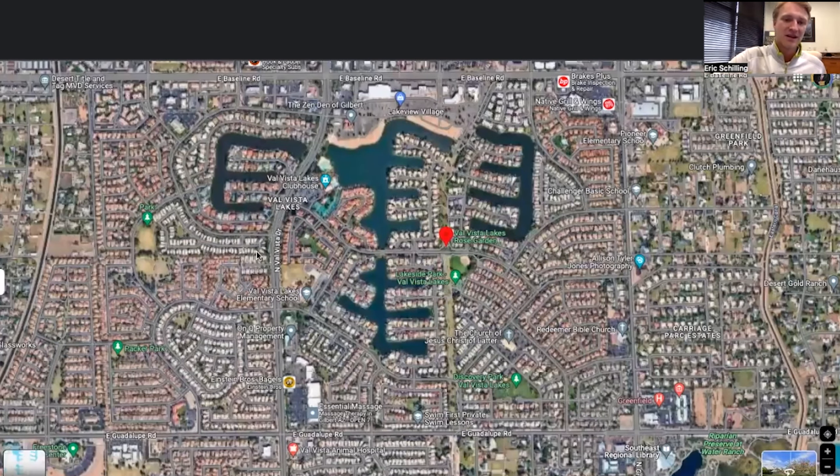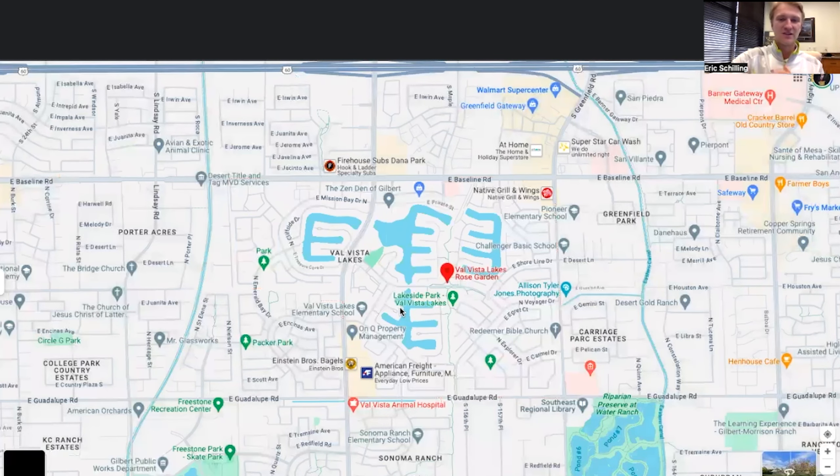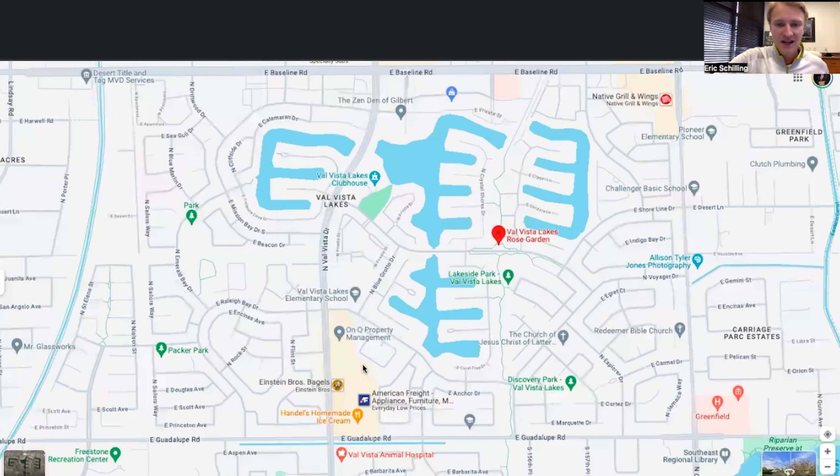There's another park in the southern part and another on the west side of Val Vista Lakes, so the neighborhood literally has everything for outdoor activities, parks, and clubhouse amenities. Going back to the standard map view, the area also has everything you need from a commercial standpoint as well.